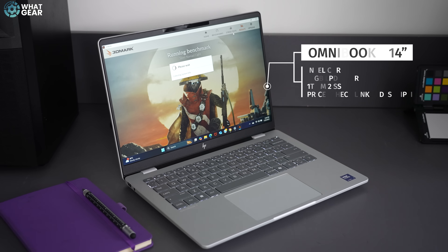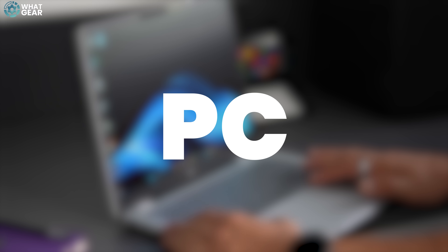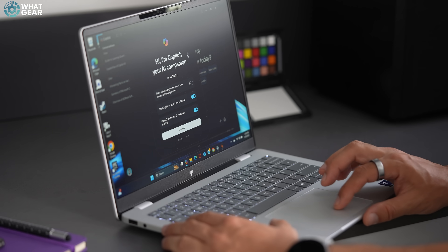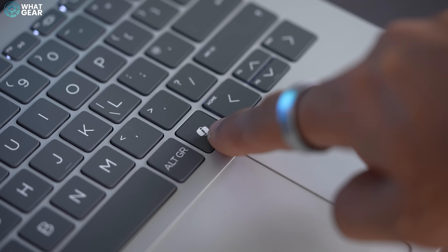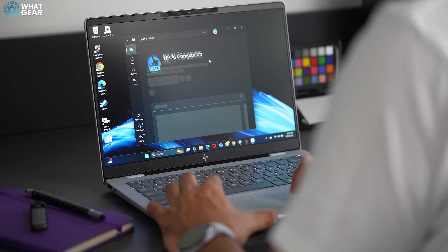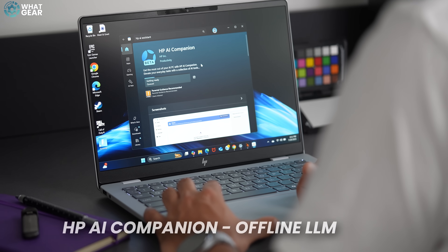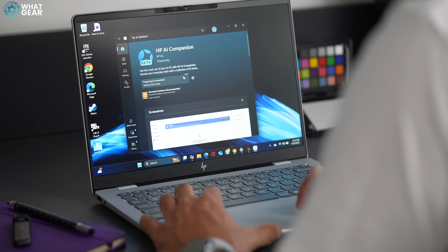What sets the Omnibook line apart from HP's past Envys and Pavilions is that this is an AI PC. This means it's equipped with advanced AI features that can enhance the user experience. It has a dedicated Co-pilot key that unlocks all of these superpowers, and more on that in a minute. You also get access to HP's exclusive HP AI Companion, which is an offline large language model, and this is fantastic for quite a few reasons.